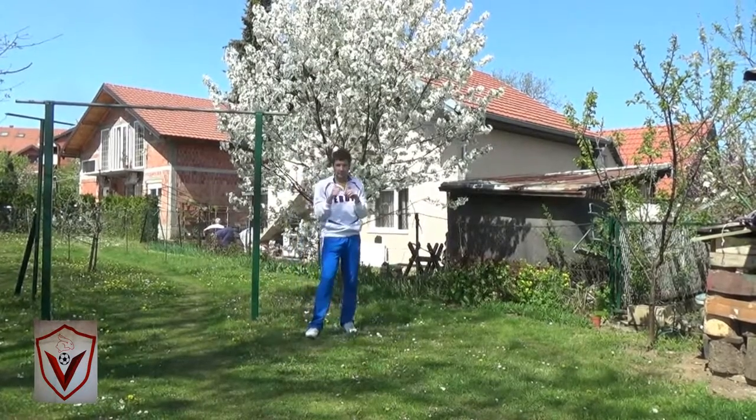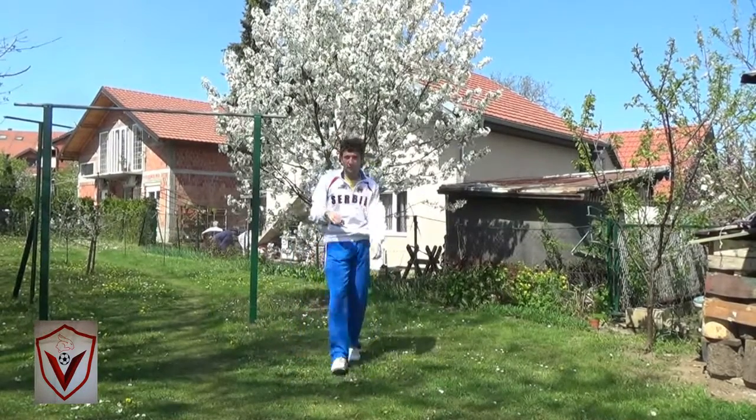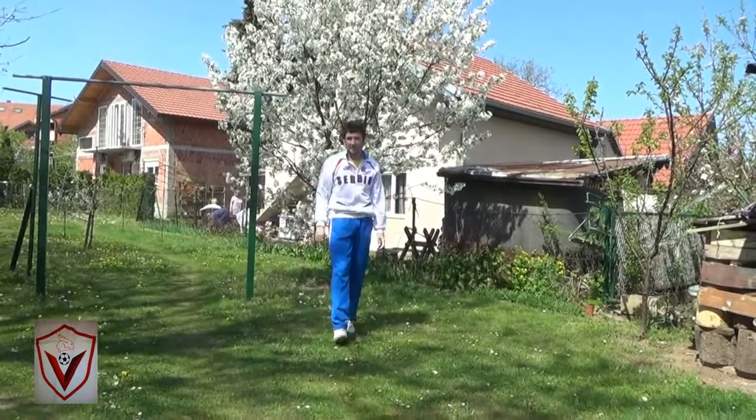Look at this. Here's how it goes: one, two, just go forward. Just run forward and strike.